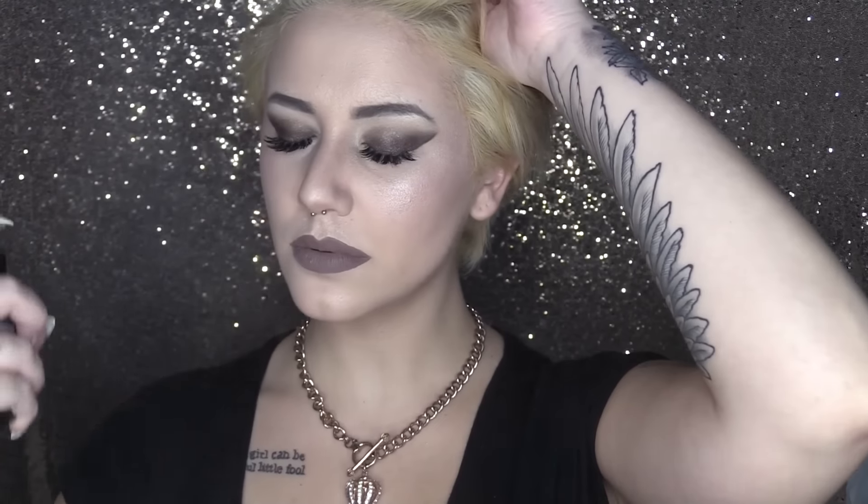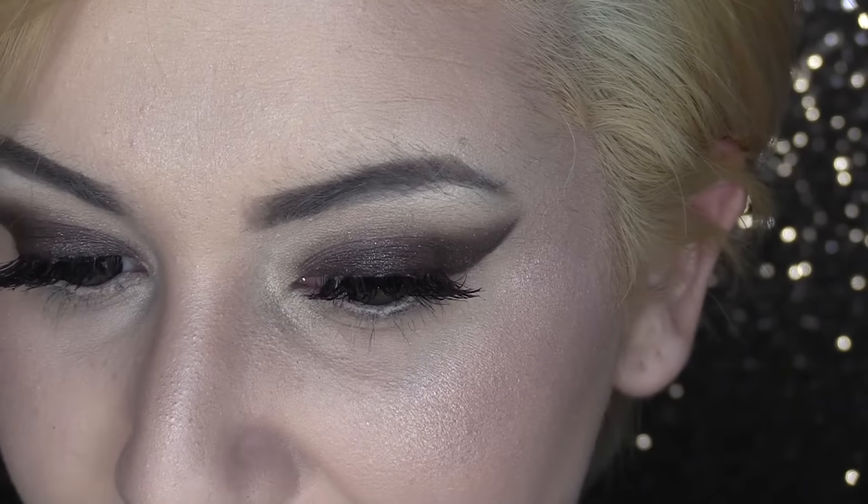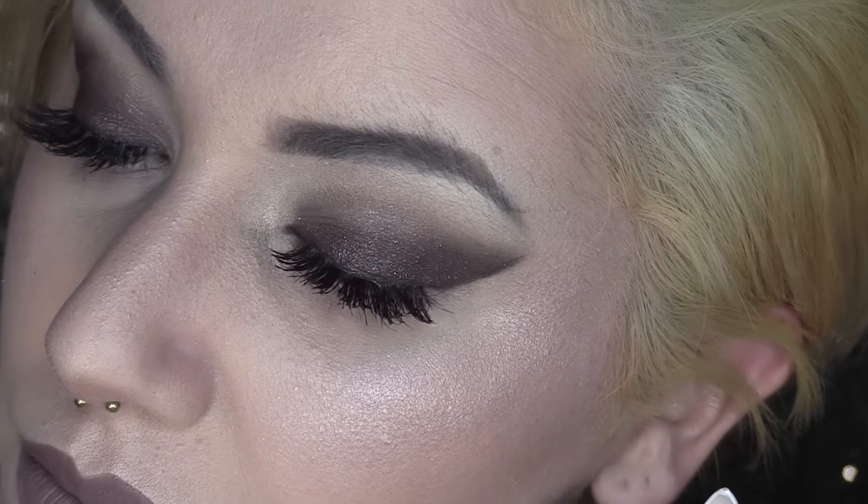Now we're going to set this entire makeup look with a setting spray — my weapon of choice is the NYX Matte Setting Spray. And for the absolute final reveal — tada, here we are! This is just for one of those days where you really want to make it look like you put a lot of time and effort into your makeup but you really didn't. I hope you guys enjoyed this, it's easy to follow along, and I hope you had fun watching.